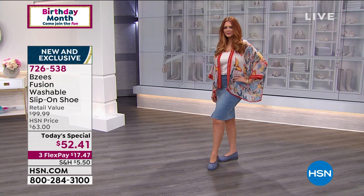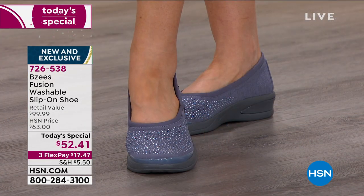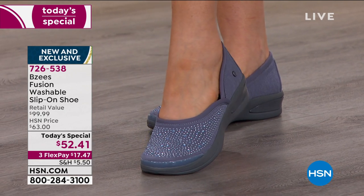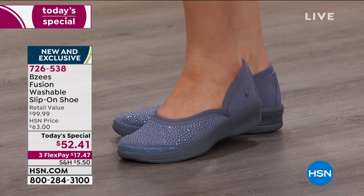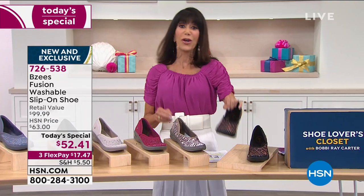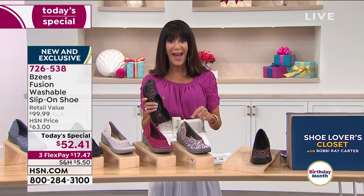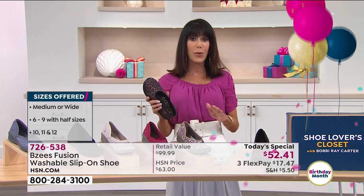If you go out in the retail market and find BZs, they're $99.99. This today — this awesome slip-on, completely machine-washable shoe — is available from $63 to $52.41. We're going to go through all the different choices for you. It starts at six, we have six, six and a half, I have 10, 11, 12, medium width, and wide width.